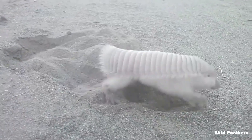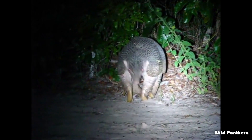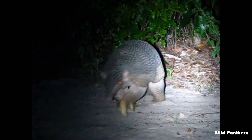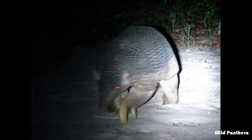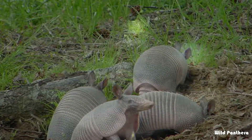They also have strong legs and sharp claws for digging. All armadillos live in Central and South America except for one species. There are about 21 species of armadillo according to the Integrated Taxonomy Information System. Today I describe all 21 species of armadillo in this video.